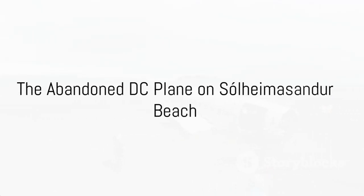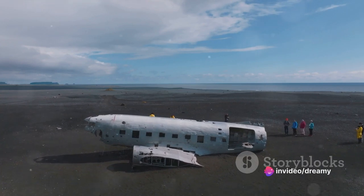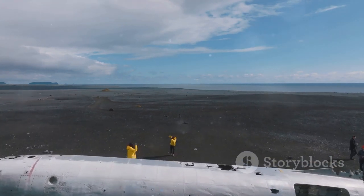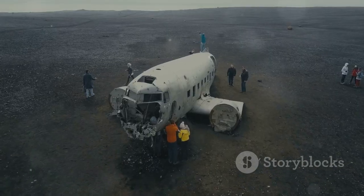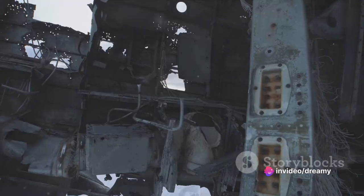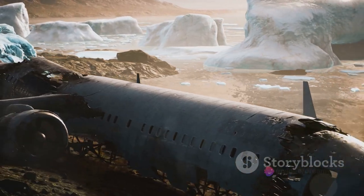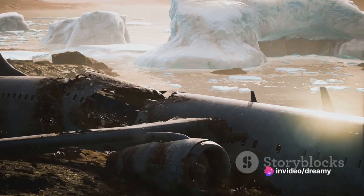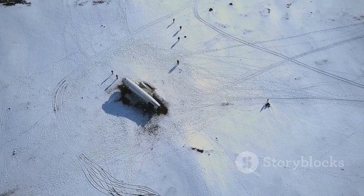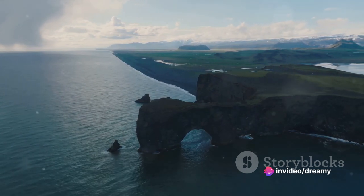Ever seen a plane crash site that's become a tourist attraction? Welcome to the abandoned DC plane on Sólheimasandur beach. There's something eerily beautiful about this forgotten relic from the past, quietly decaying on the stark black sands of this remote Icelandic beach — it's like a scene straight out of a post-apocalyptic movie. The plane, a United States Navy DC, made an emergency landing here in the 70s. Thankfully everyone survived, but the plane was left behind and has since become an unexpected icon of the Icelandic landscape. Who would have thought that an old plane wreck would become one of the hottest photo ops in Iceland?